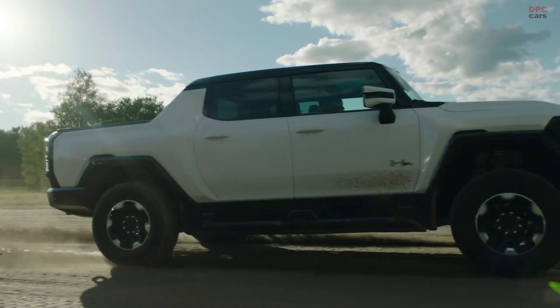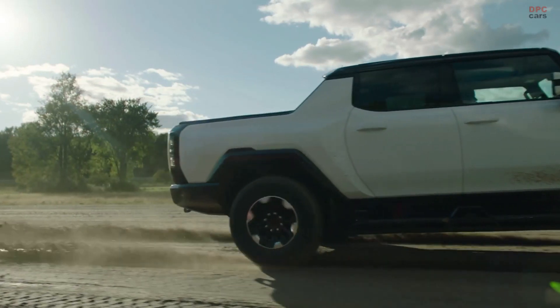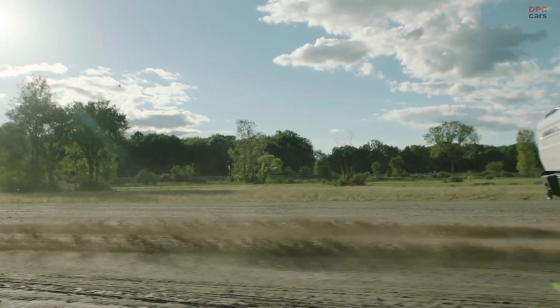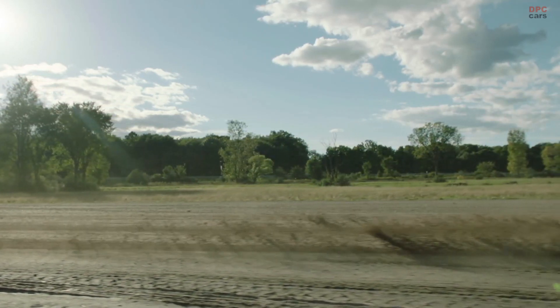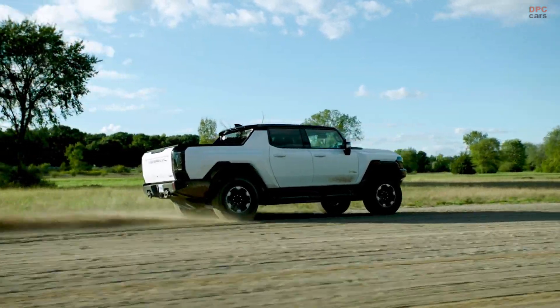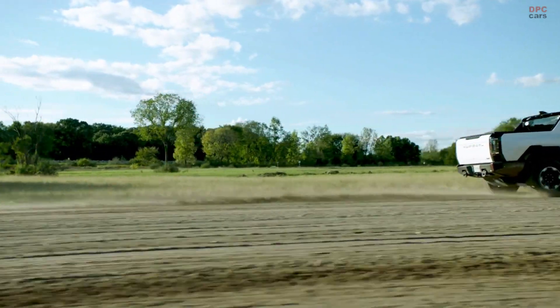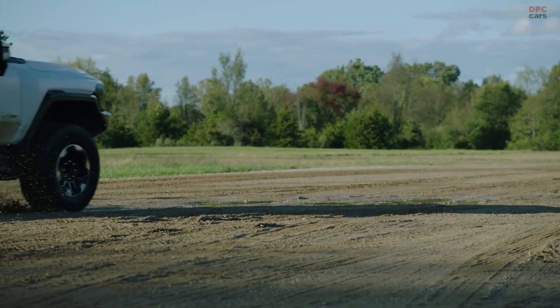Those of you that know me know my passion for performance-oriented vehicles. But working on an EV has allowed our team to unleash capability we could only dream of before. We harness more than 1,000 horsepower and 11,500 pound-feet of torque — zero to 60 in three seconds is thrilling enough for any vehicle, but how do we make it even more thrilling?